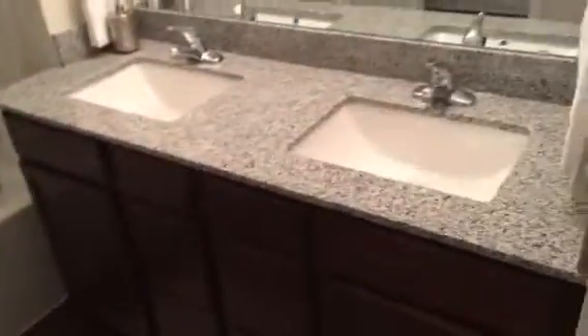And the master bath. The separate room for the toilet here. Walk-in closet here. And then the double vanity sinks with the granite.